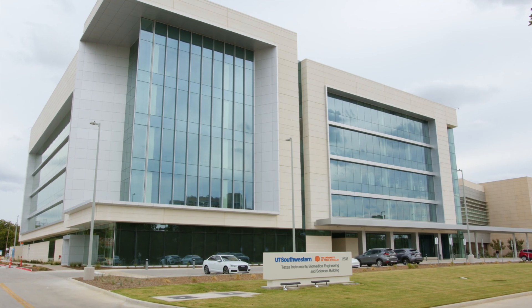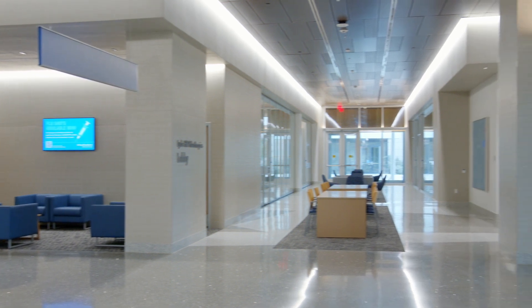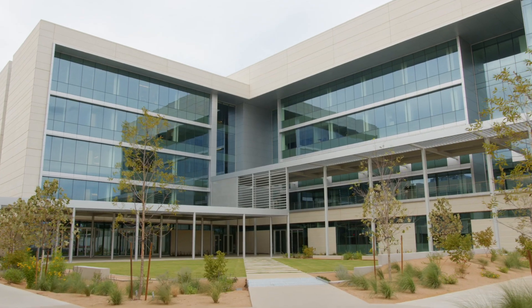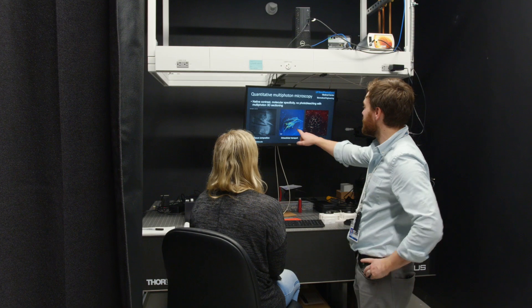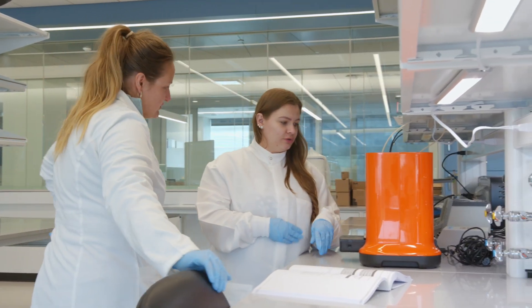The Texas Instruments Biomedical Engineering and Sciences Building is a $120 million investment to ensure that in collaboration and partnership with UT Dallas, that we empower our biomedical engineers and their teams with state-of-the-art facilities to find creative solutions to important problems. The already robust partnership between UT Dallas and UT Southwestern will take another huge step forward with the opening of this shared facility.